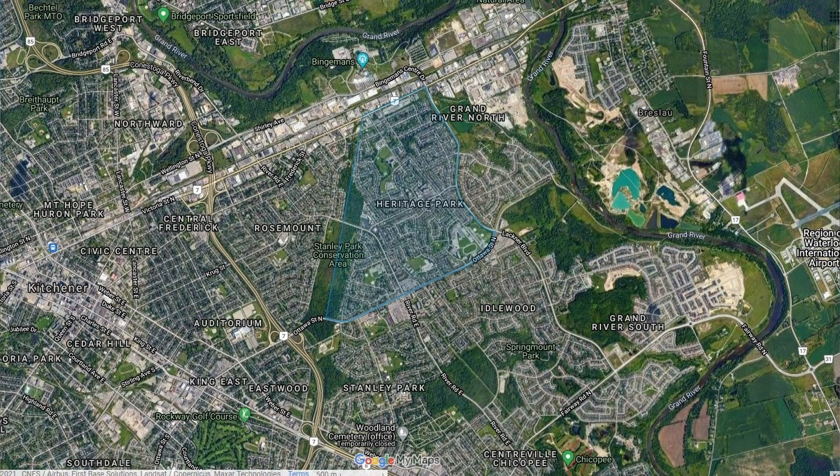What about things to do here in Heritage Park? You've got the Stanley Park Conservation Area just on the western boundary of this neighborhood — acres and acres of bush, trails all through there. I imagine this fall it's going to be just beautiful.